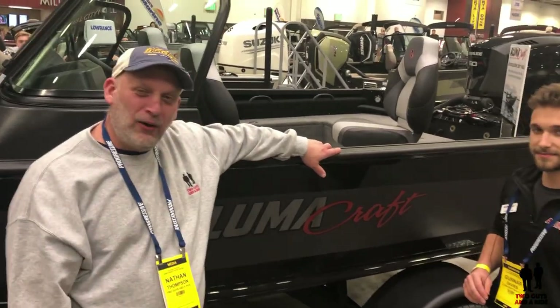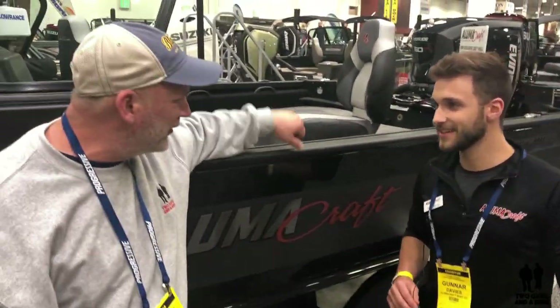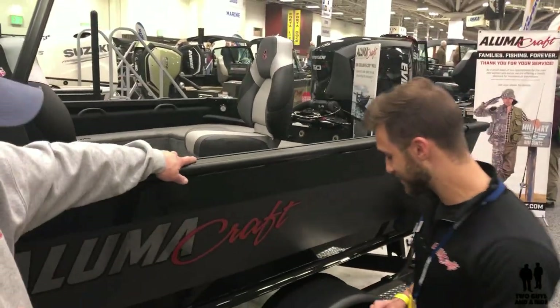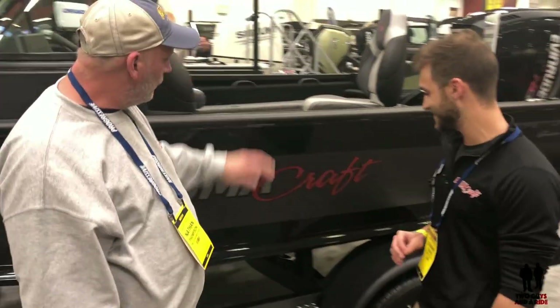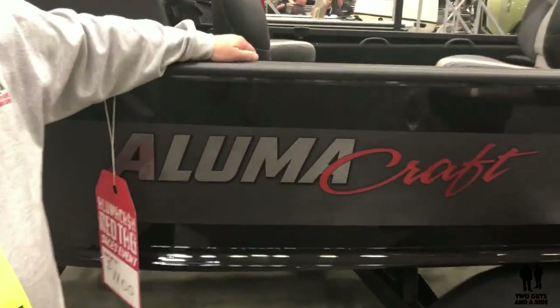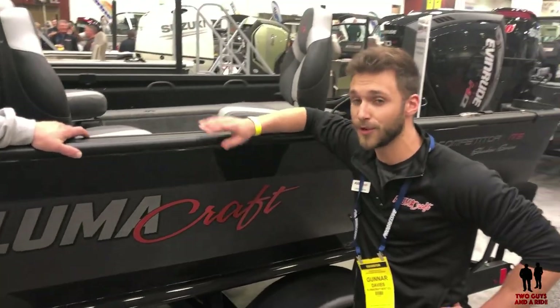Hey folks, I'm here with Gunnar Davies at the Northwest Sports Show. Gunnar, thanks for joining us. So you're kicking some tires here — tell us about Alumicraft. Well, we are actually located in St. Peter, Minnesota.